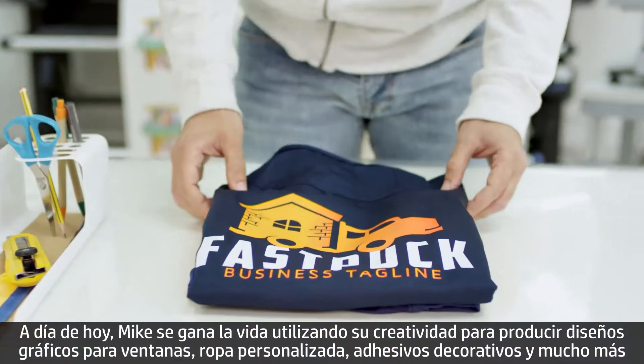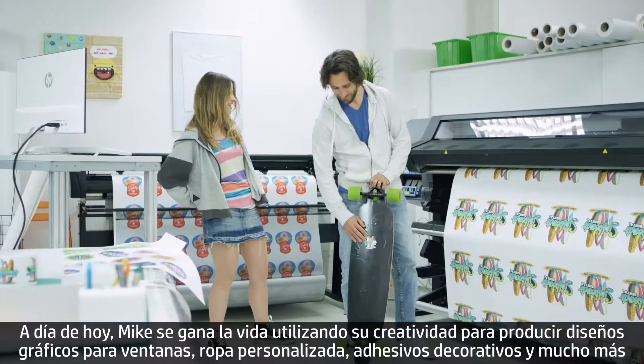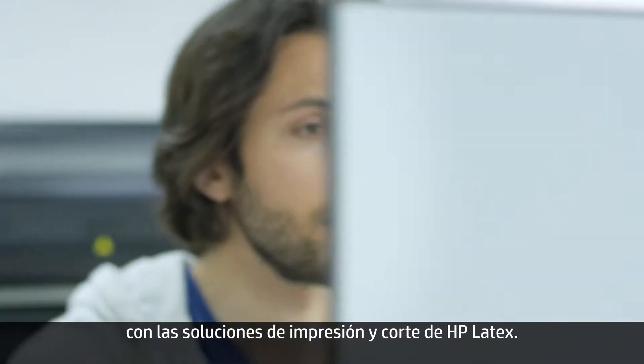Mike now makes a living using his creativity, producing window graphics, customizable clothing, stickers, and more with HP Latex Print & Cut Solution.